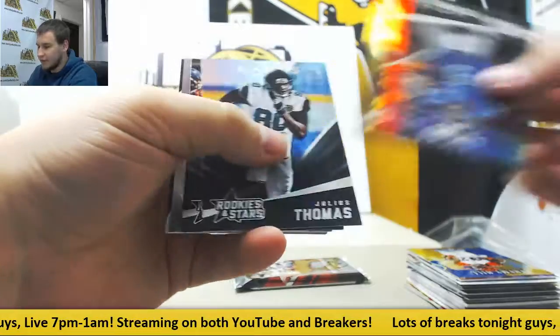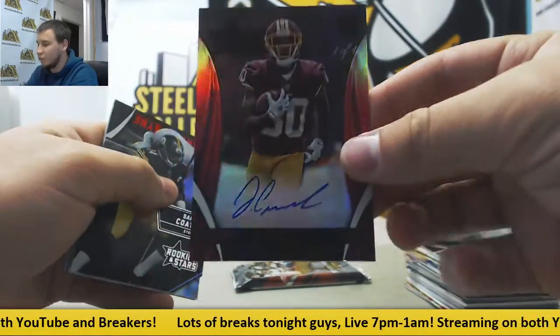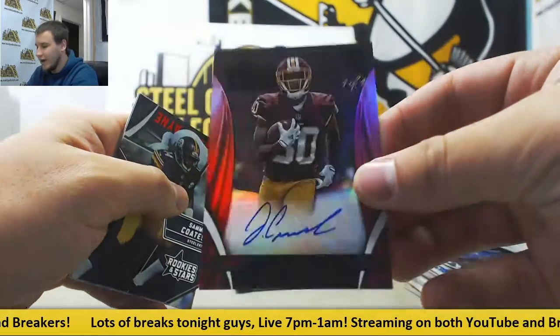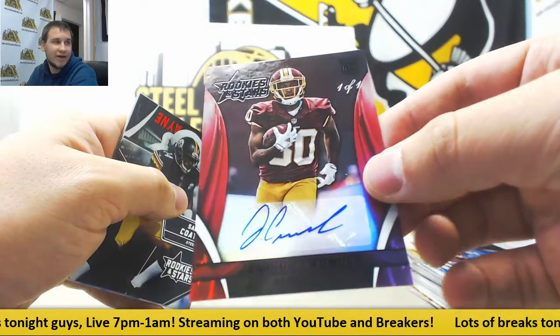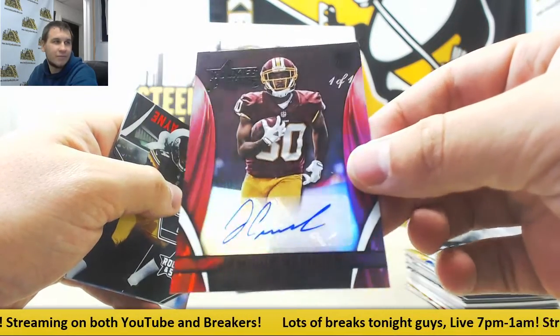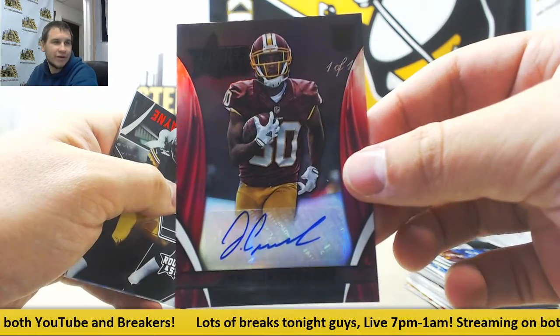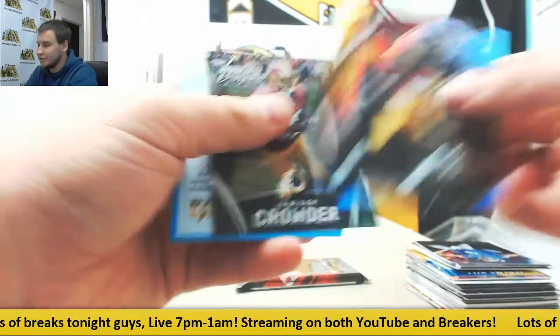Next up, we have another autograph — another decent one here: Jameson Crowder. That is a 1 of 1! 1 of 1 Black Parallel Auto. Nice rookie one to get, too. See the 1 of 1 right there in the corner — Jameson Crowder Rookie Auto. First 1 of 1 I've seen from the hits out of this — that's really nice. Art is paying to $2.99.